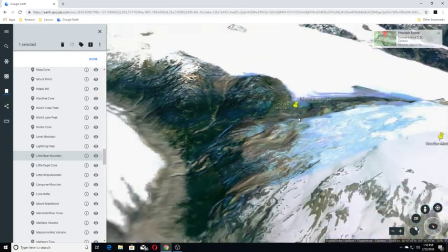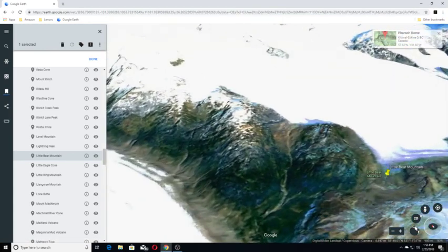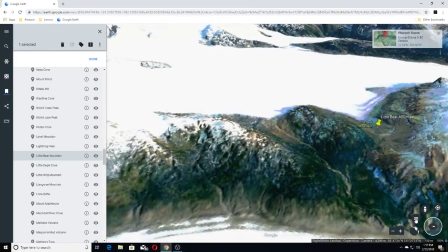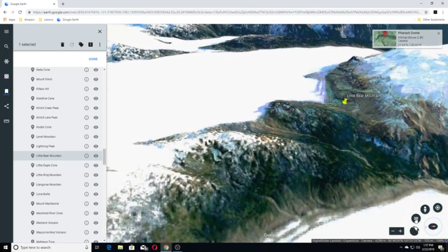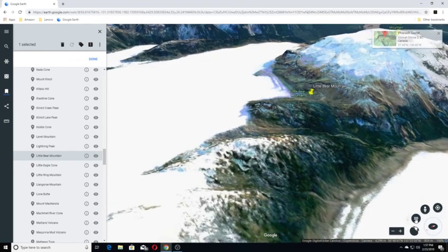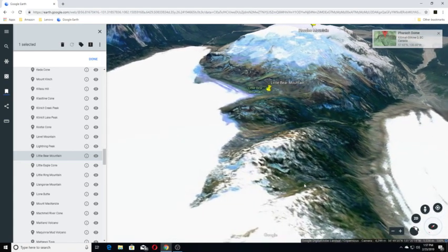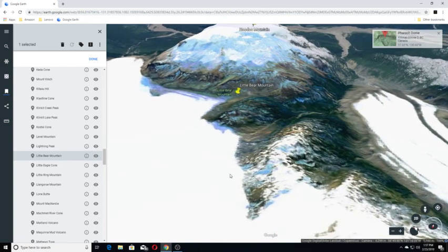Our next one is Little Bear Mountain. Little Bear Mountain is a basaltic Pliocene-age tuya in the Boundary Ranges of the Coast Mountains that adjoins Hoodoo Mountain to the north. Little Bear Mountain is part of the Northern Cordilleran Volcanic Province. If you liked this video, please hit like and share. I'll be back with Part 5 probably on Monday — thank you and have a great day!